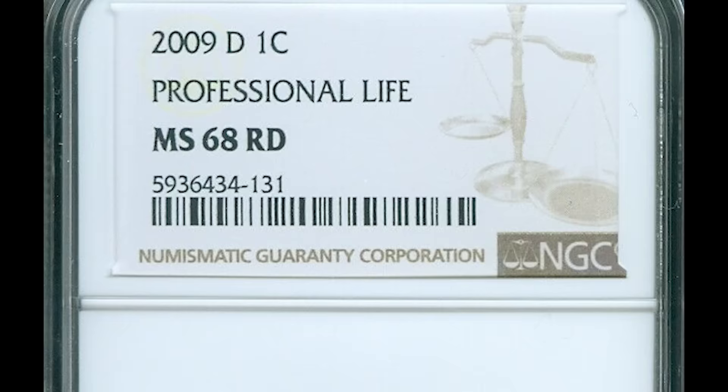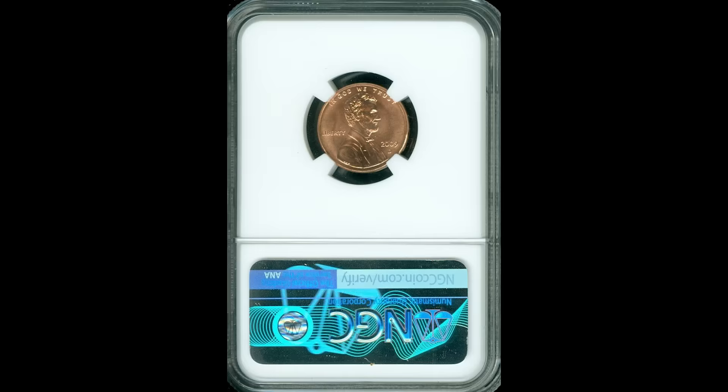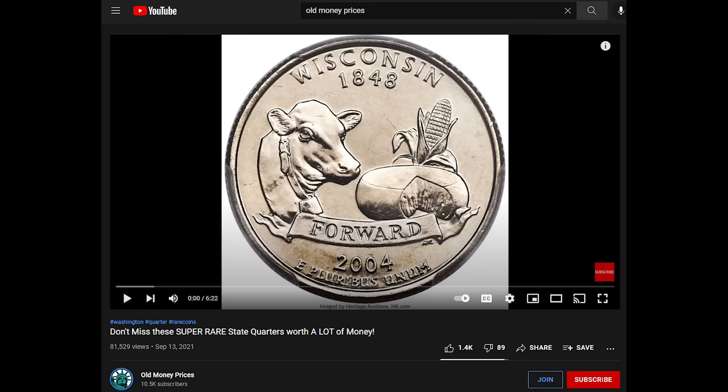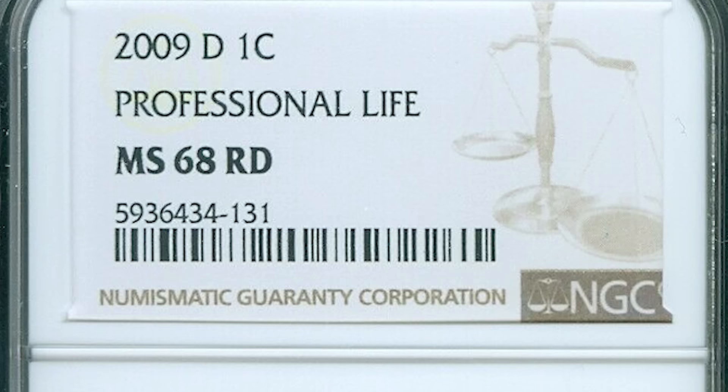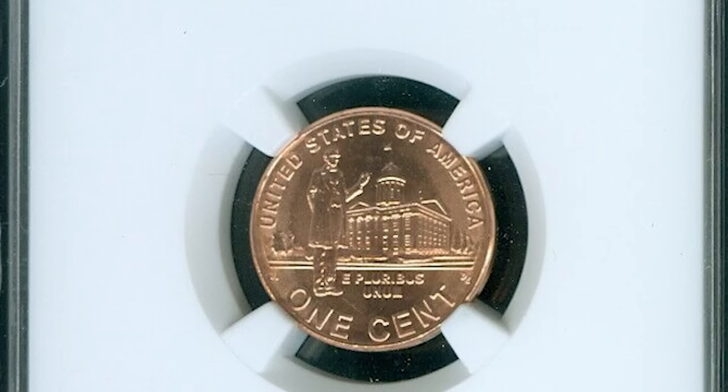So if you find one, keep it in good condition — you don't want to damage it. Also, you want to get the appraisal of someone trustworthy to look at your coins. I offer a service; if you hit the join button below, you can cancel at any time and send me pictures of your coins and I'll tell you exactly how much they're worth. But I would say get the opinion of multiple people — don't go with just the first person, especially if you don't trust them. I've seen so many people get scammed out of tens of thousands of dollars on their collections, and that is not what I want to happen to you.